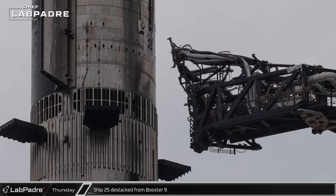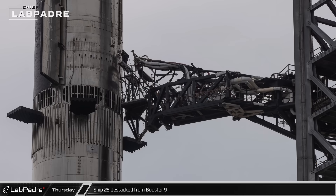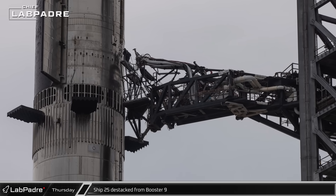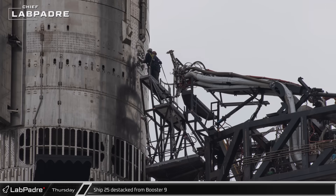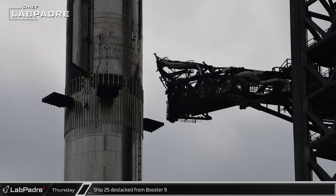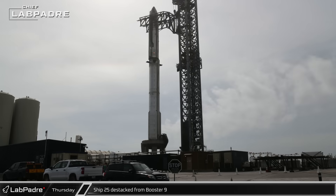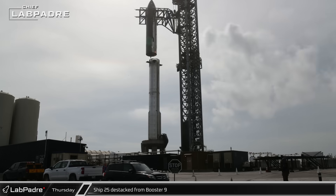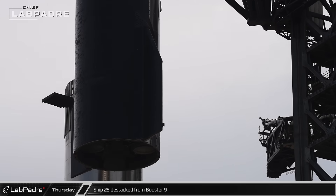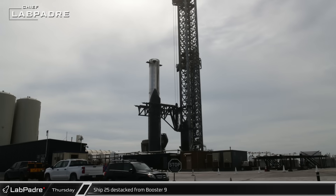On Thursday morning, the ship quick disconnect was detached from Ship 25. A short time later, the access platform was extended and crews went out to cover the ports on the ship to keep them clear from dust and debris. Then, once the workers were safely away, the arm was swung out and the chopsticks lifted Ship 25 once again. The vehicle was lifted clear of the booster and rotated over before being placed onto its awaiting transport stand.